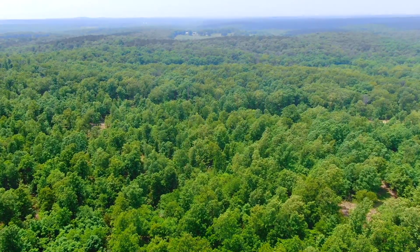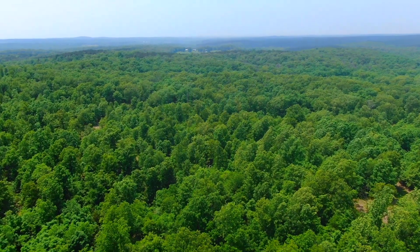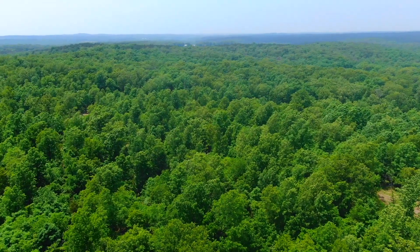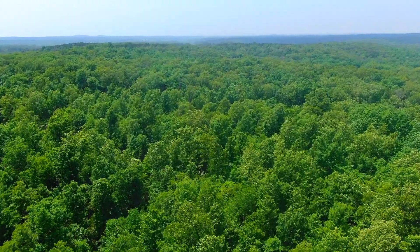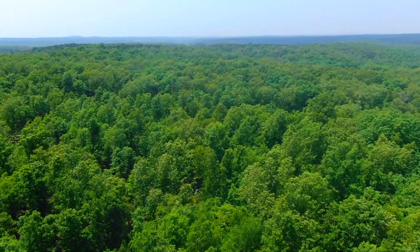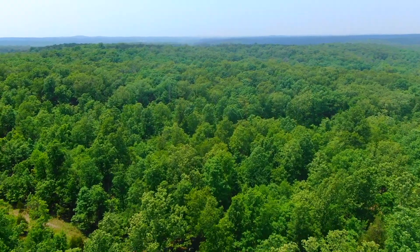Now we're facing westerly, flying westerly, and we might be over roughly the middle of the property. In the distance you can see the Mark Twain National Forest. We're in Howell County — H-O-W-E-L-L County — Missouri.